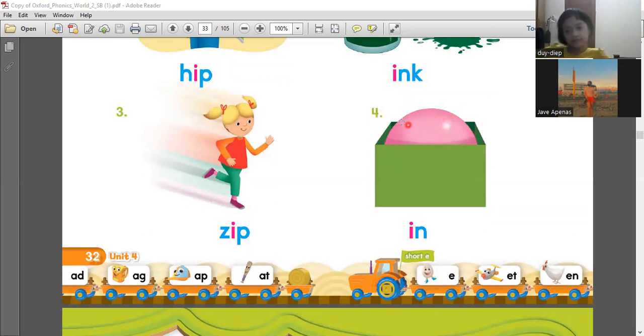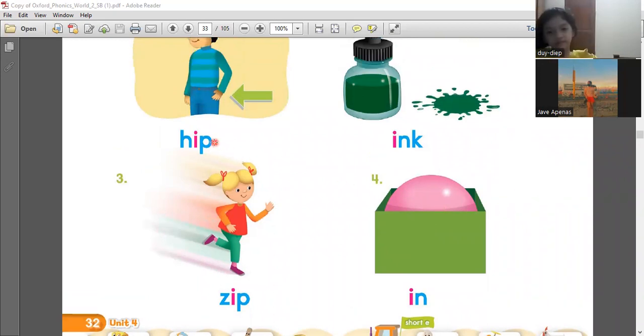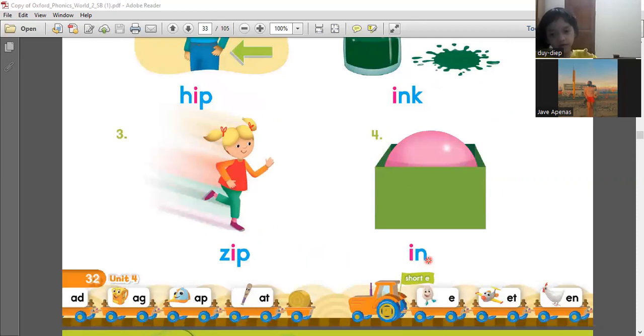And four — where is the ball? The ball is in the what? In the box. You say, the ball is in the box. One more time. The ball is in the box. Exactly. Those are the sounds or words that have the E sound. Hip. Ink. Zip. In.